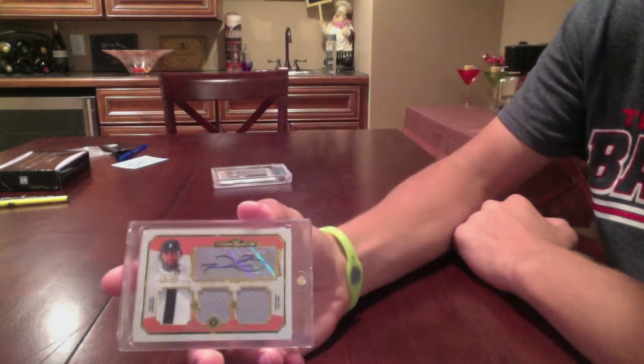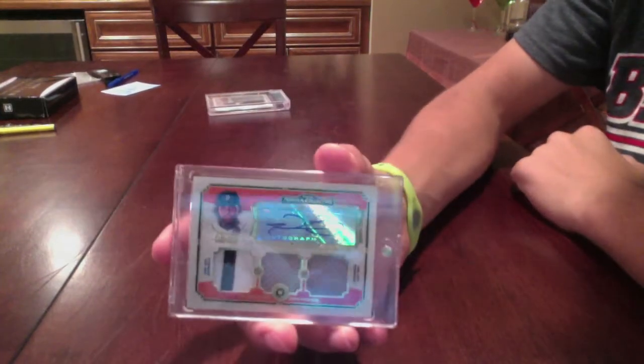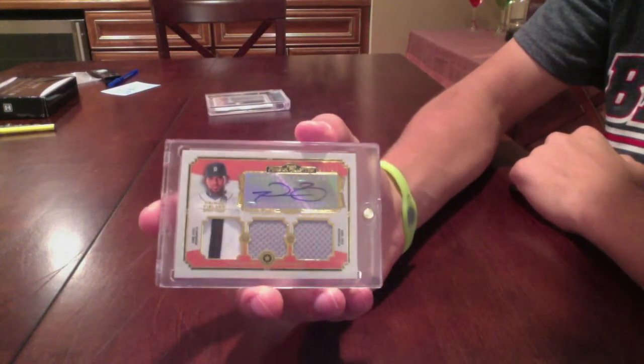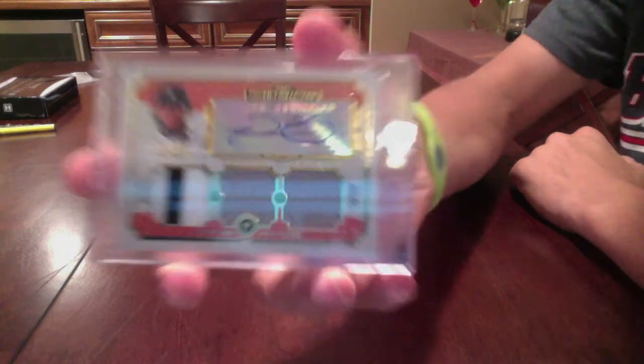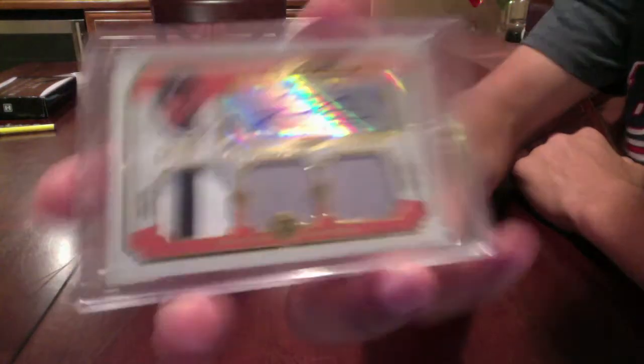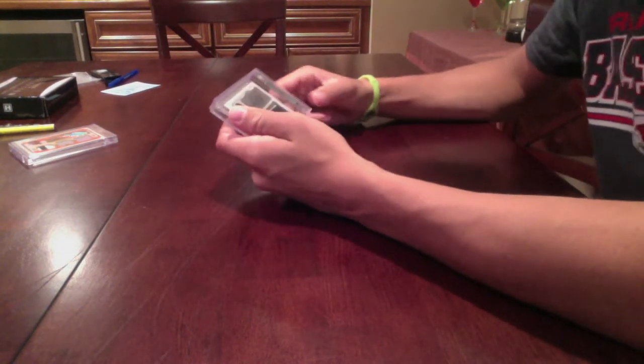2013 Topps Museum Collection. Prince Fielder. Let me move you guys down a little bit. Prince Fielder, three-color patch, or two-color patch, and then two-jersey autograph. Numbered to 25, numbered three out of 25. So that's a pretty sick card right there. Got that for $30, so I did pretty well there.